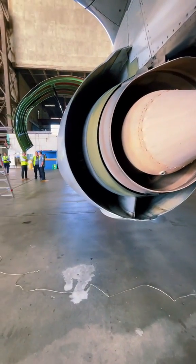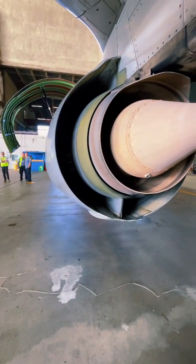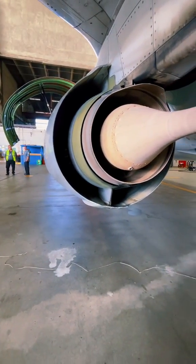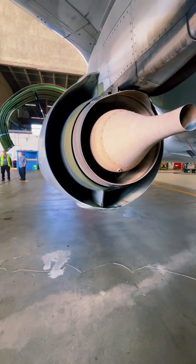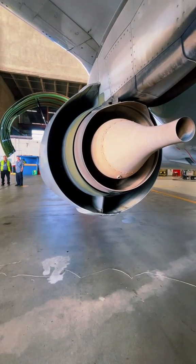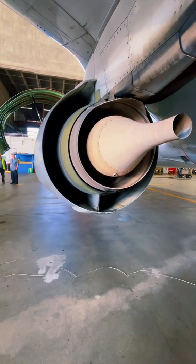Today I want to show you the thrust reverser systems in action, as well as show you different types. What you are looking at here is a CFM 56-7B equipped on a 737-800. Thrust reversers decrease the speed of the aircraft after landing or during a rejected takeoff.